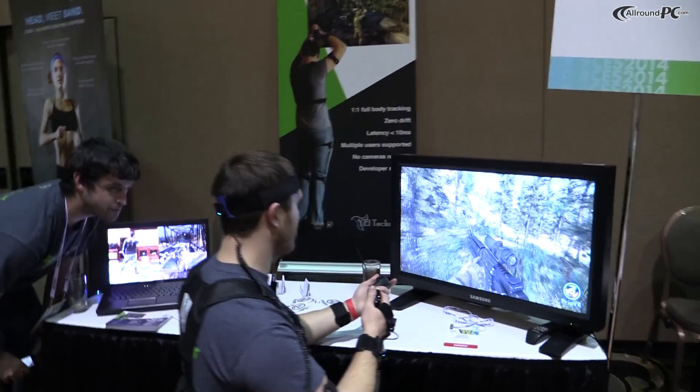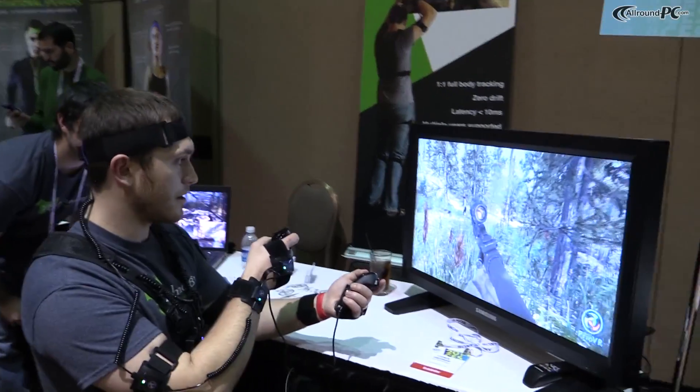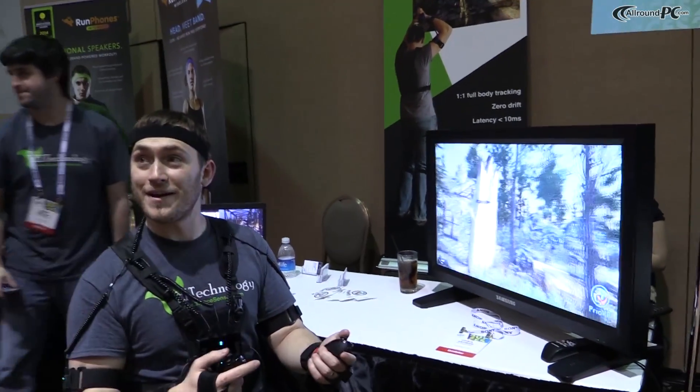Chris is going to demonstrate some of the stuff that is possible with that using the upper body only one. Alright Chris, over to you — introduce yourself and take it away.